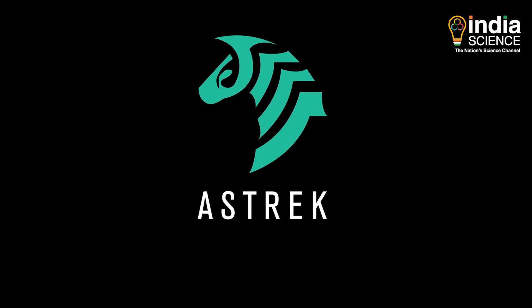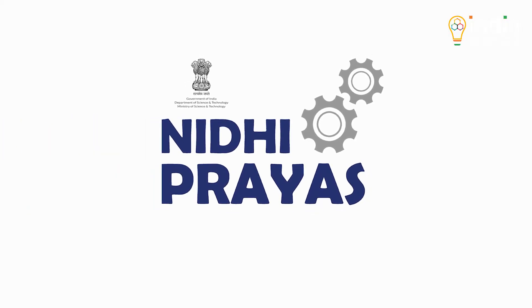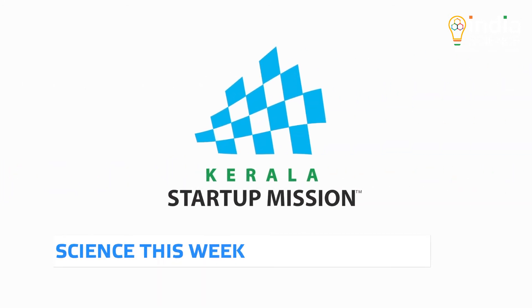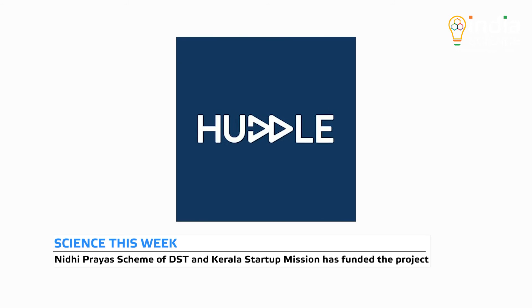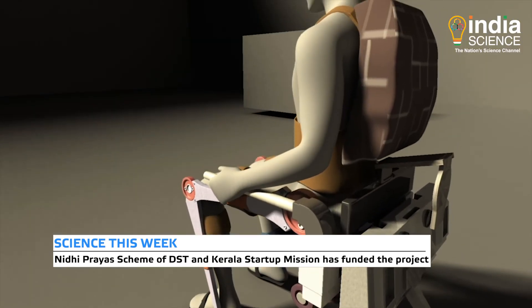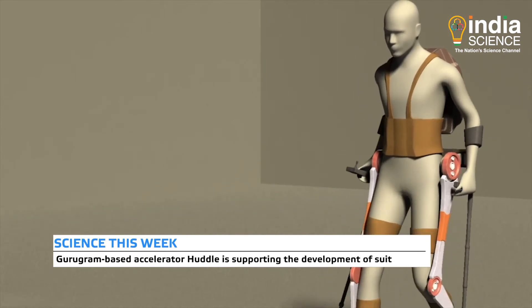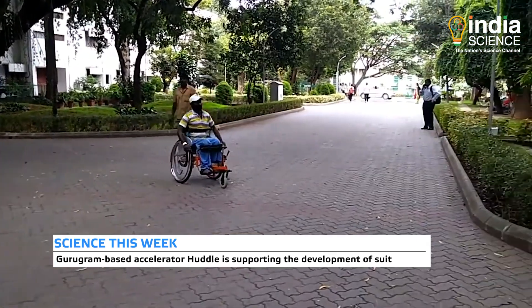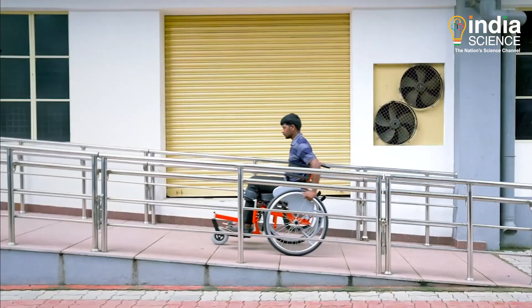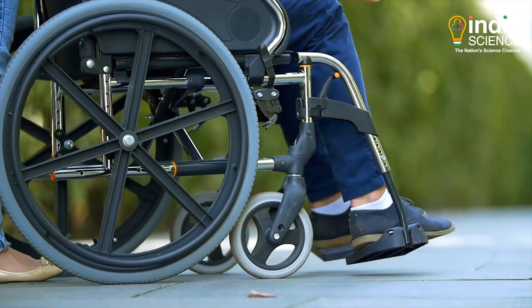This project of Asterik was funded under the Department of Science and Technology's Nidhi Prayas scheme and the Kerala Startup Mission. A Gurugram-based accelerator is supporting the development of this first-of-its-kind exoskeleton-based robotic suit in the country. Asterik's exoskeleton-based suit is expected to provide a low-cost, new-generation solution to wheelchair users with the accuracy of a robotic system soon.